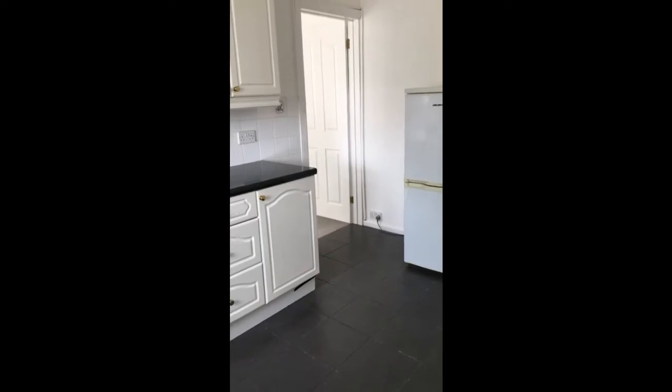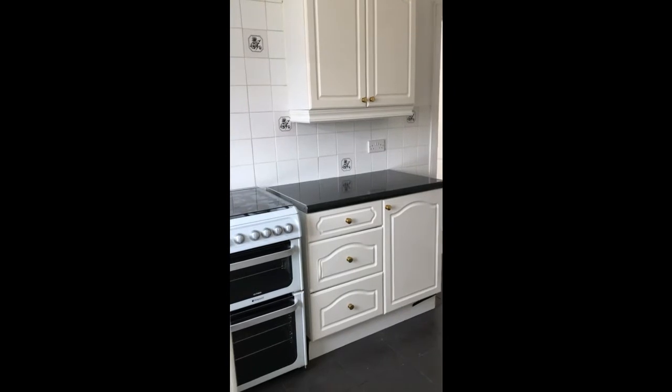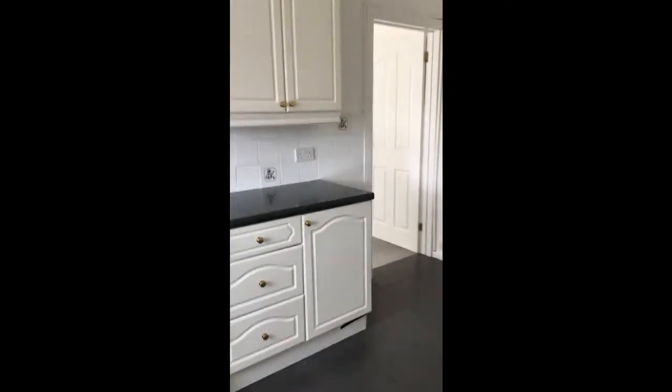Entering the property, we come into an open-plan kitchen hallway, which is a nice design that the sellers have done here. There's lots of light coming in from the hall, which you wouldn't normally get.